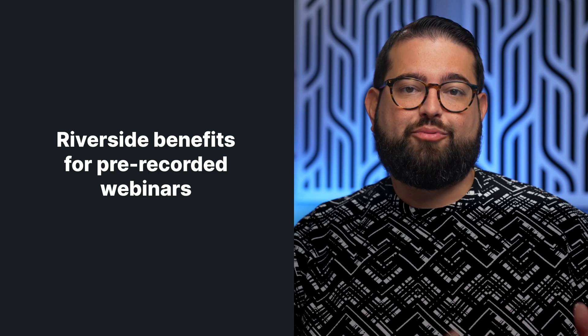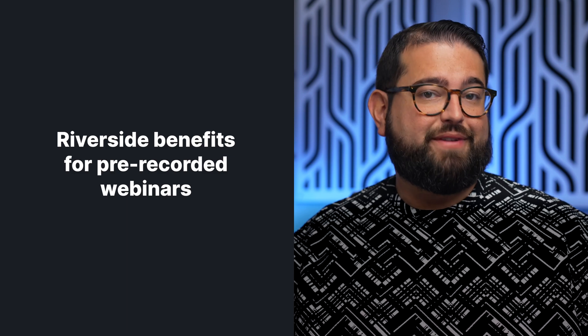Because Riverside is made for remote recording, you and your teammates can record across the country or even across the world as long as you have an internet connection. If you plan to deliver your webinar as a prerecorded video, you'll still get all the benefits just listed.